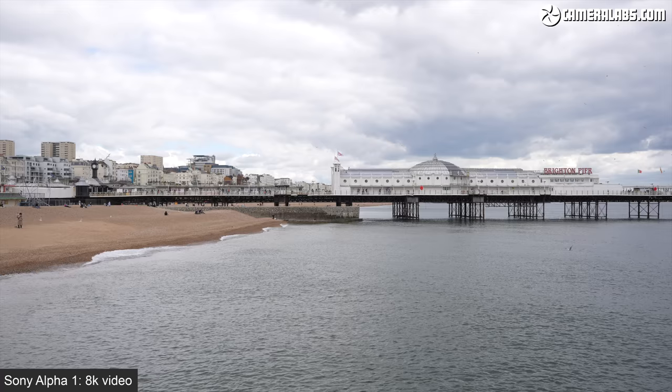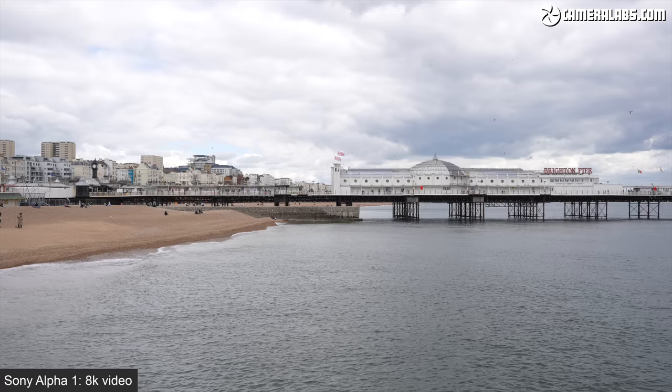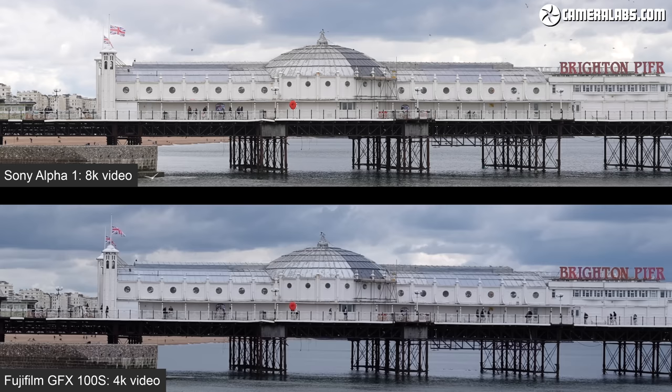Moving on to movie resolution — here's the Alpha 1 filming Brighton Pier with the 35mm 1.4 G Master in its best quality 8K resolution. So now the Sony has the advantage over the Fujifilm. Here's an enlarged view with the Alpha 1 at the top and the GFX 100S at the bottom, with the Fujifilm recording in its best quality 4K mode.